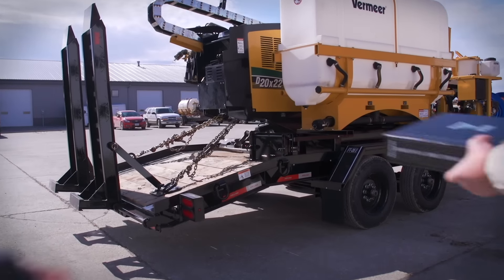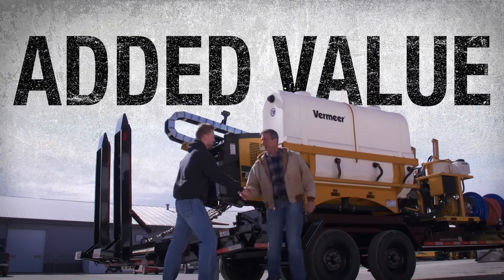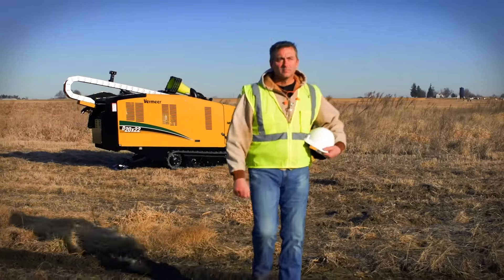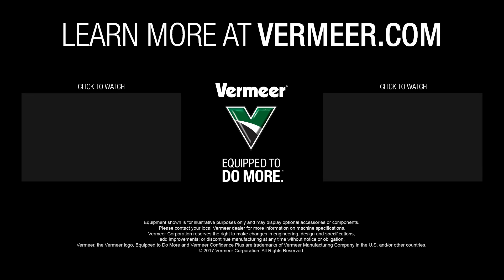Ready to sell? Conveniently show your detailed service records to potential buyers. Even better, if your maintenance contract is still active, it can be fully transferred to the new owner. Now that's added value for sure. So protect your investment and work with more confidence — Vermeer Confidence Plus Asset Protection Program.